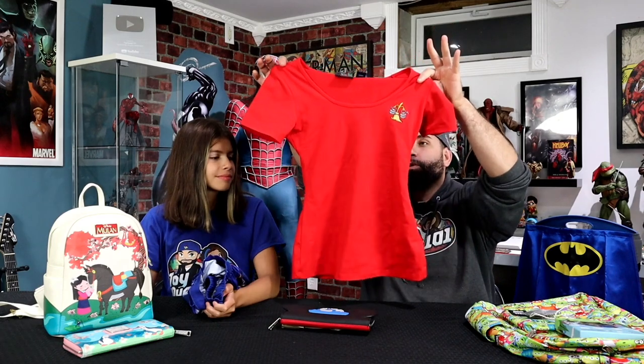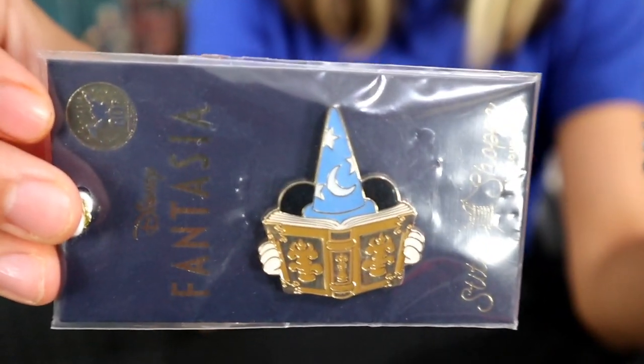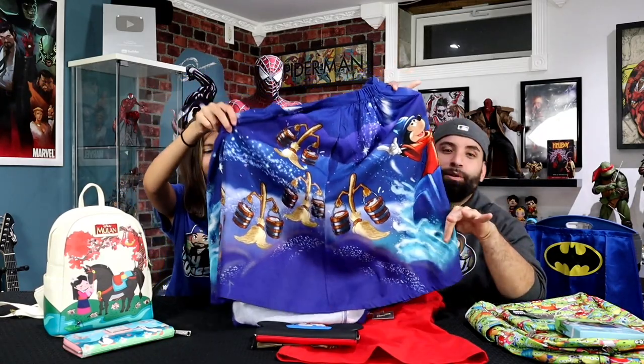This is from Disney Fantasia. It's a red top with the brooms carrying water — an iconic scene from the cartoon. The cool thing about Loungefly's clothing line is that they all come with pins. This one is Mickey Mouse reading his book with his wizard hat. So when you get this top, it also comes with a pin.